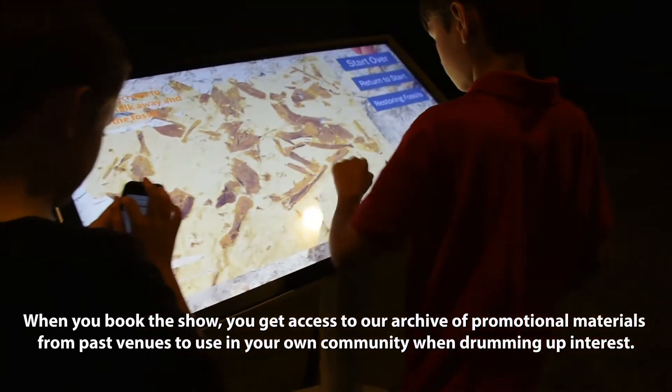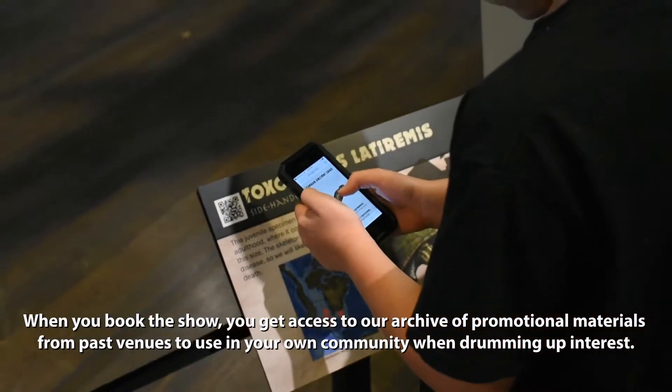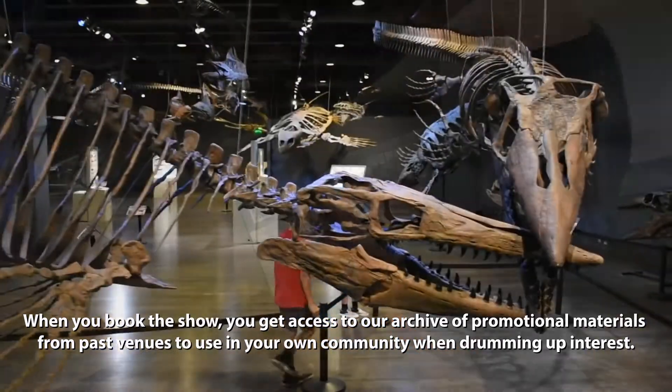When you book the show, you get access to our archive of promotional materials from past venues to use in your own community when you're drumming up interest.